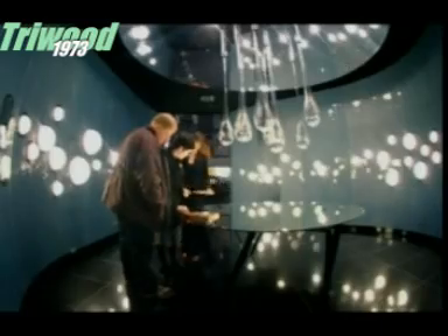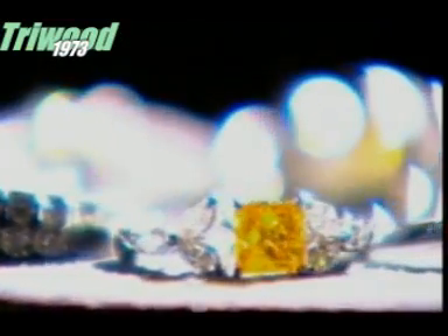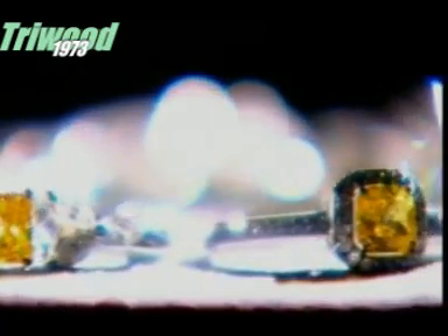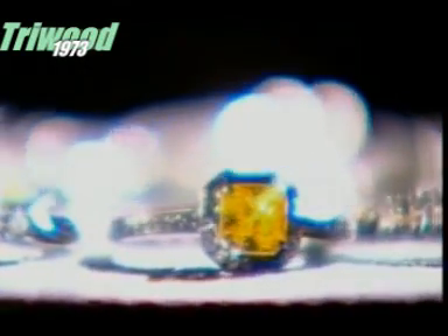But what takes nature several million years now takes modern science just four days. These man-made diamonds cost around a quarter of the price of the regular kind — not that there's any need to tell your special lady that.